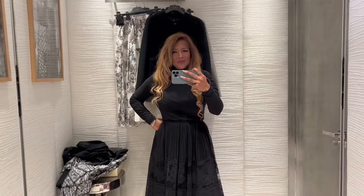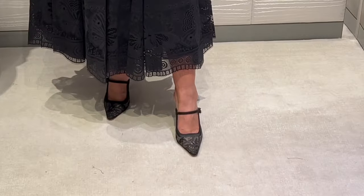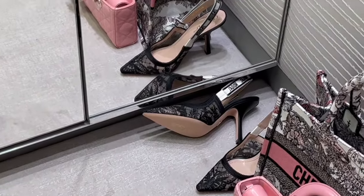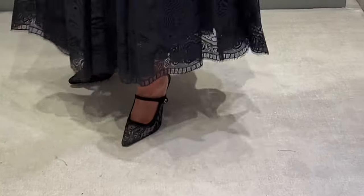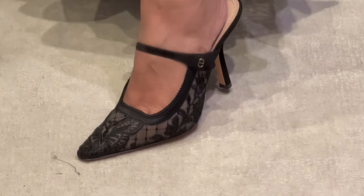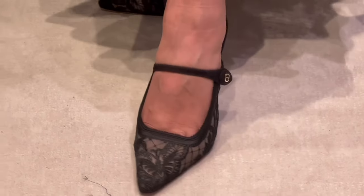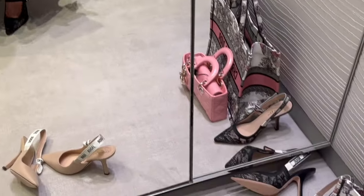Before I try something else on, let me show you these shoes — the other design I've picked to try. I've just tried the beautiful J'adior slingbacks, and these are also in the mix. This is more of a mule, a slip-on, with a CD on the side. It's very elegant; the front of the shoe is more square as opposed to the rounded toe on the slingbacks.